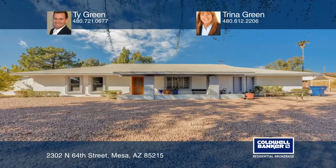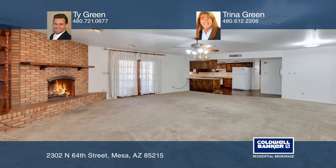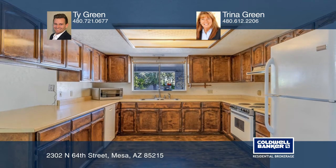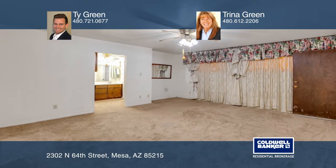Come see this beautiful four-bedroom, two and three-quarter bath home in Skyway Village. This home features four good-sized bedrooms and a nice kitchen that opens to the family room. Great size for the family room and a big dining room area.